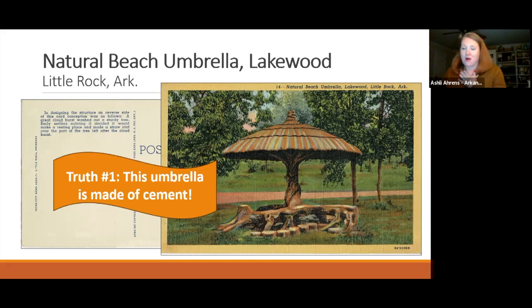Back in March, on a sunny Sunday afternoon, Ashley decided to be a tourist in her own town and visit where these structures are. The beach umbrella intrigued her most because she had never seen it with her own eyes. She texted a friend who lives in Lakewood a picture of the postcard asking if it still existed, and he replied he could almost see it from his front door. He confirmed its location and she went to visit.